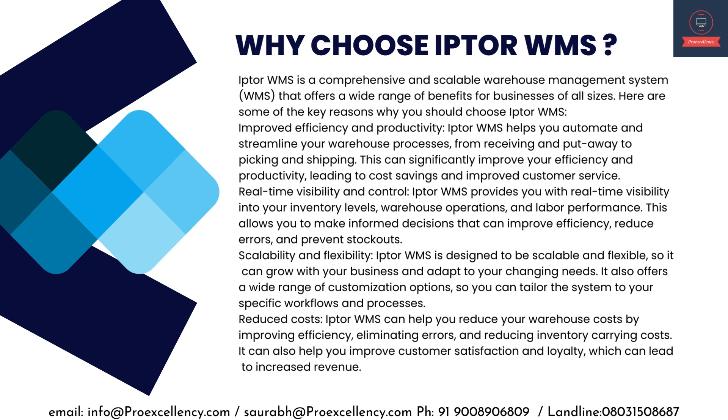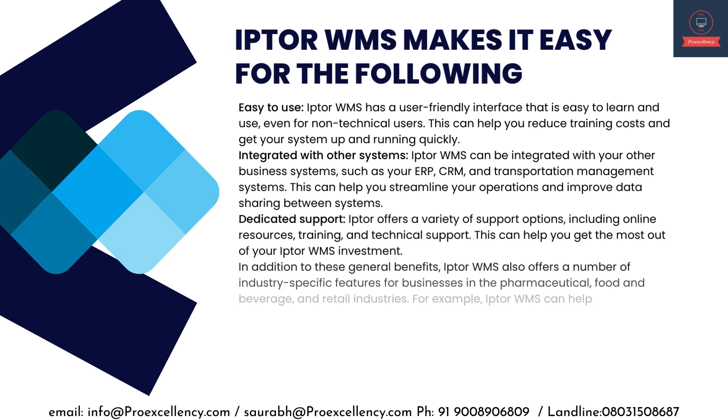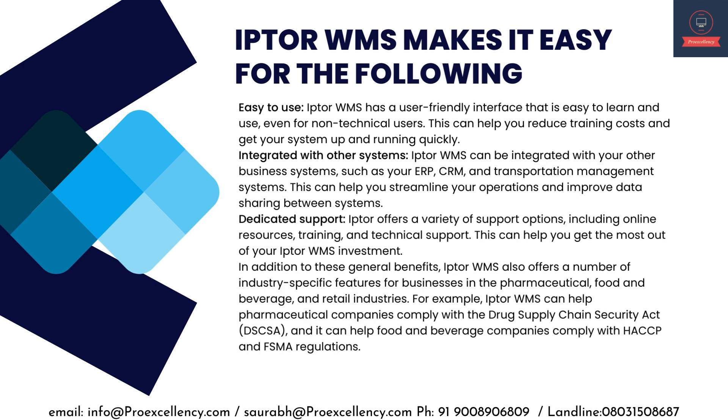Scalability and flexibility — IPTA WMS is designed to be scalable and flexible so it can grow with your business and adapt to your changing needs. It offers a wide range of customization options so you can tailor the system to your specific workflows. Reduced costs — IPTA WMS can help you reduce warehouse costs by improving efficiency, eliminating errors, and reducing inventory-carrying costs, and can improve customer satisfaction and loyalty leading to increased revenue. Easy to use — IPTA WMS has a user-friendly interface that is easy to learn, even for non-technical users.